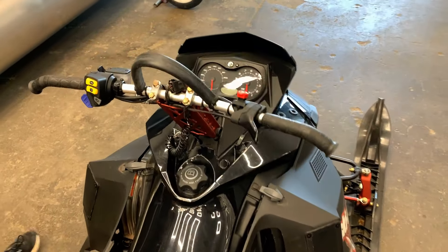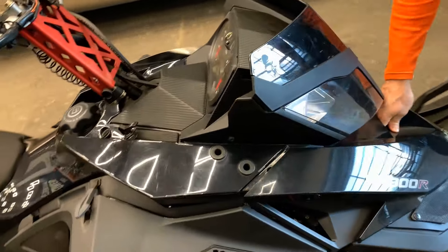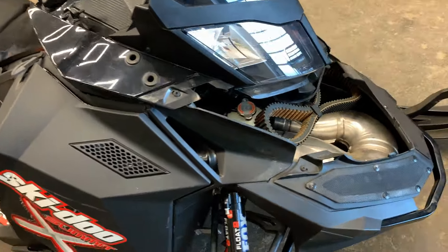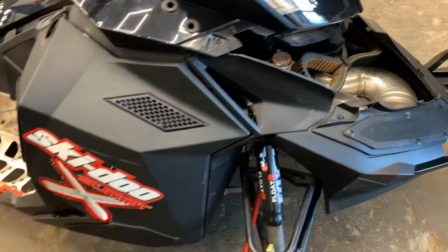Just coming around to the front here. There actually is a little compartment up front — this just pulls off. You can see this one actually comes with a spare belt as well, which is kind of a nice little add-on for you.